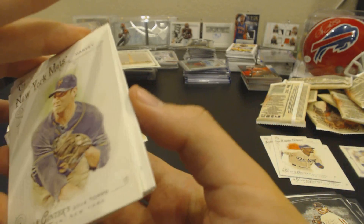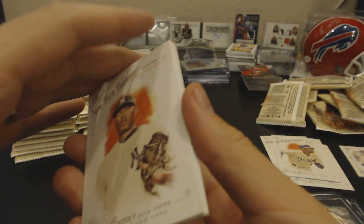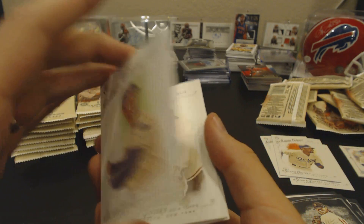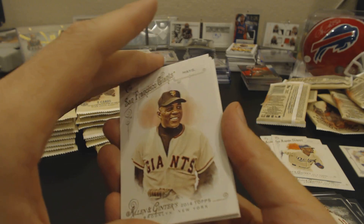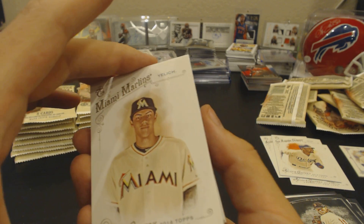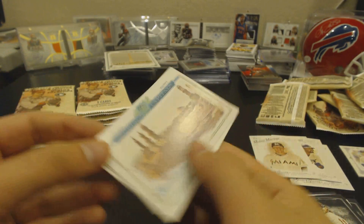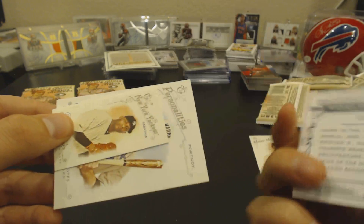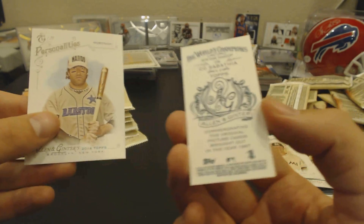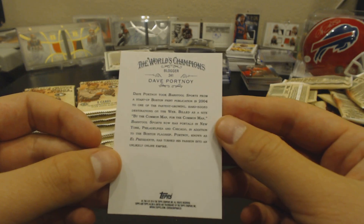I kind of want a rip card, and I kind of don't, because I don't know what I would want to do. I think I would want to rip it though — why miss out on the fun? Mariano Rivera. Bernie Banks. Mays. Christian Yellick, number 320 — short print. World Capitals for Cairo. CC Sabathia. And Dave Portnoy, blogger.